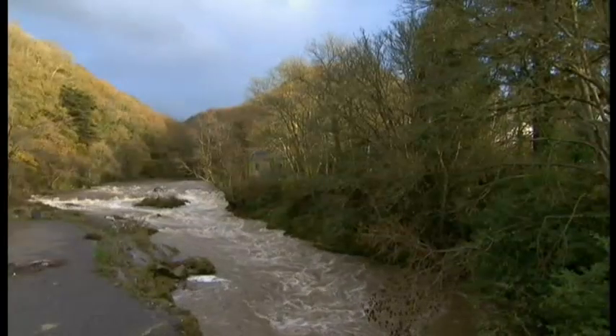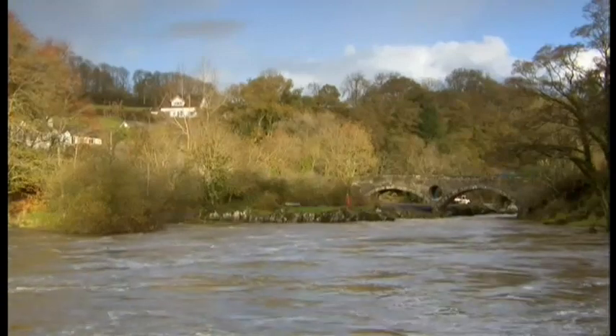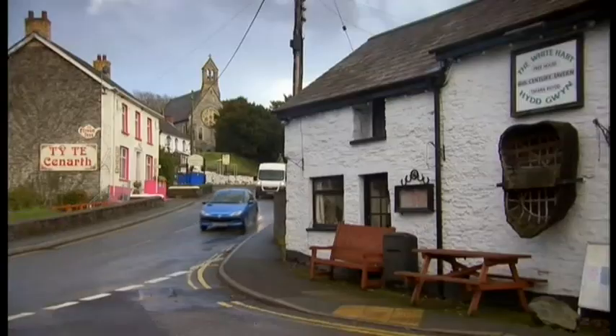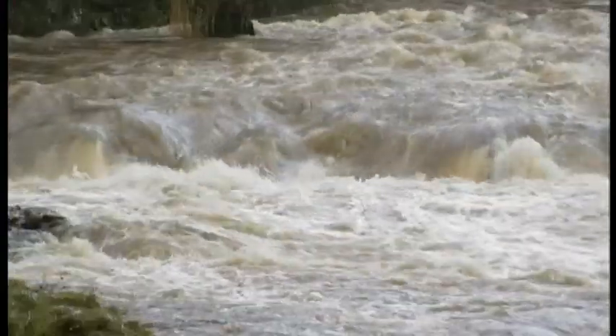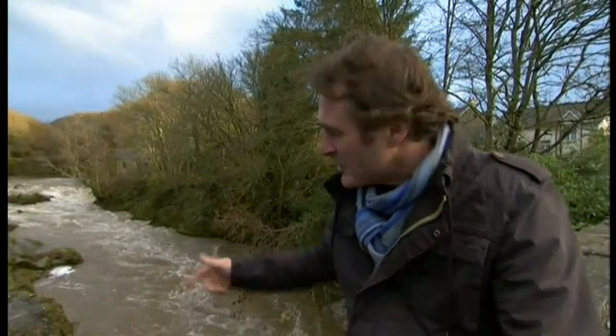The River Tavey forms a natural border between the counties of Ceredigion and Carmarthenshire. About seven miles in from the mouth of the river in Cardigan is the pretty village of Cenarth, famous for its falls and its salmon. As early as the 12th century, a visitor to the village noted that an extensive fishery existed on the rocks where the salmon leapt as they migrated their way upstream. But this river is also famous for the rather unusual but traditional way in which those salmon were caught.